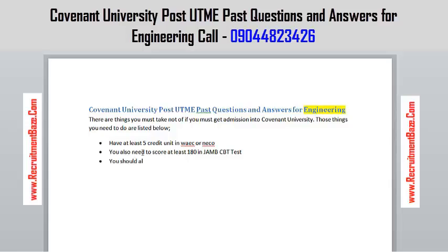You should also register for the Post UTME screening. There's no way you're going to get admission without that — it's basic. So you must register for Covenant University Post UTME screening.